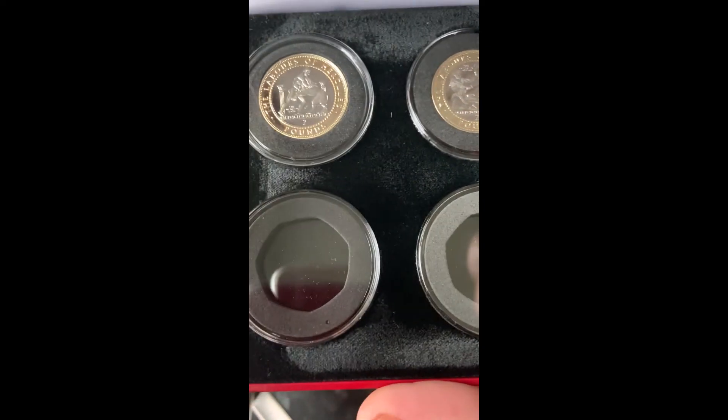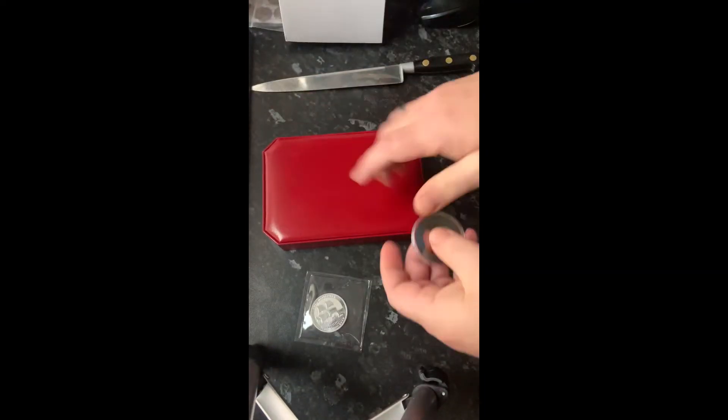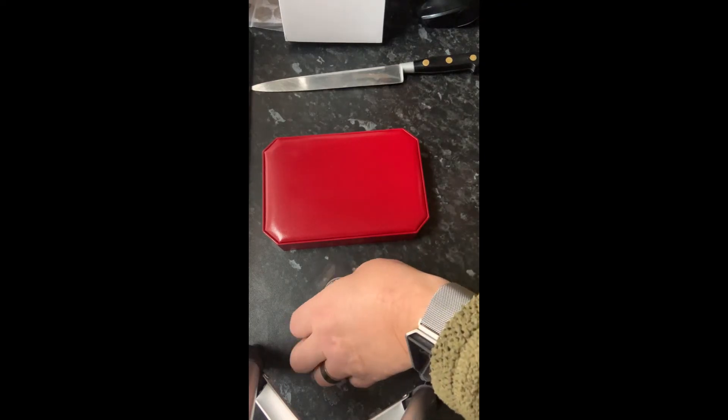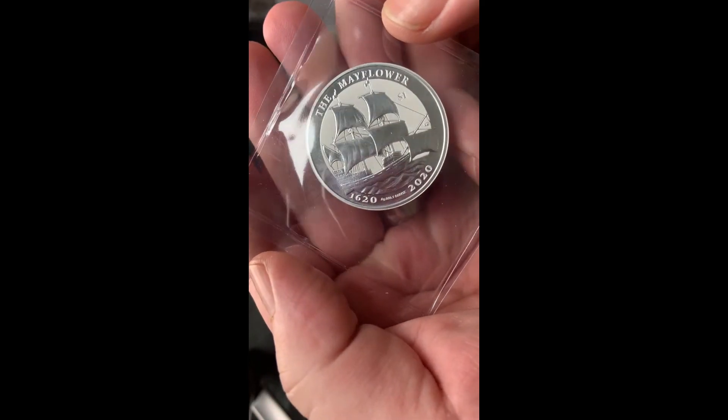The Hind will be joining the Lion and the Hydra. It's a bit of an anti-climax, but at the same time a nice one — because this Mayflower is stunning.